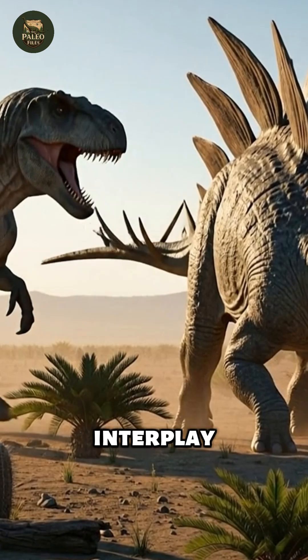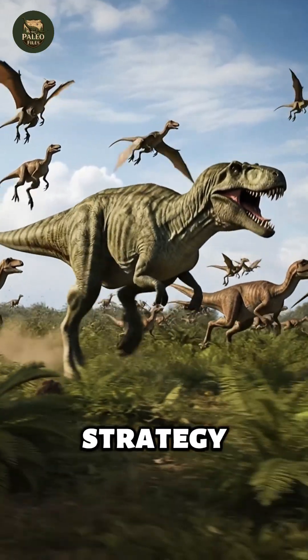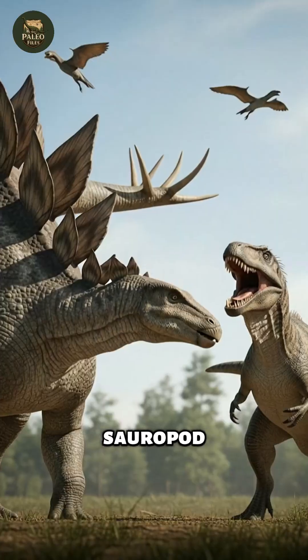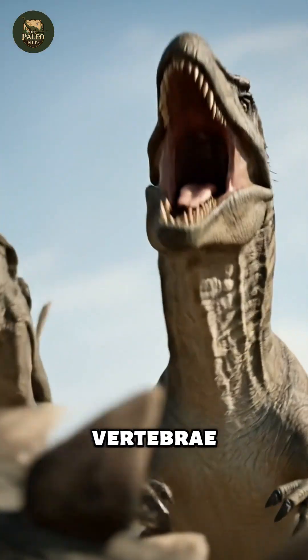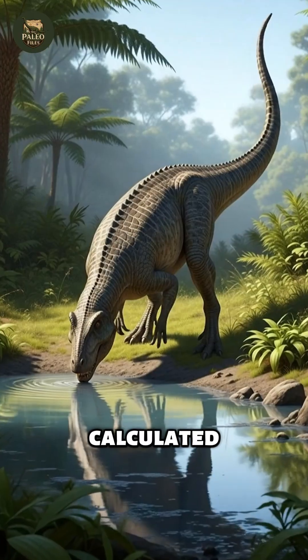This evolutionary interplay created a true Jurassic arms race. Predators honed speed, strategy, and agility, while prey developed faster escape responses, group behaviors, and defensive precision. Sauropod herding trackways suggest coordinated protection of juveniles, while injuries on Allosaurus vertebrae demonstrate that Stegosaurus wielded its tail spikes with accurate, calculated force.